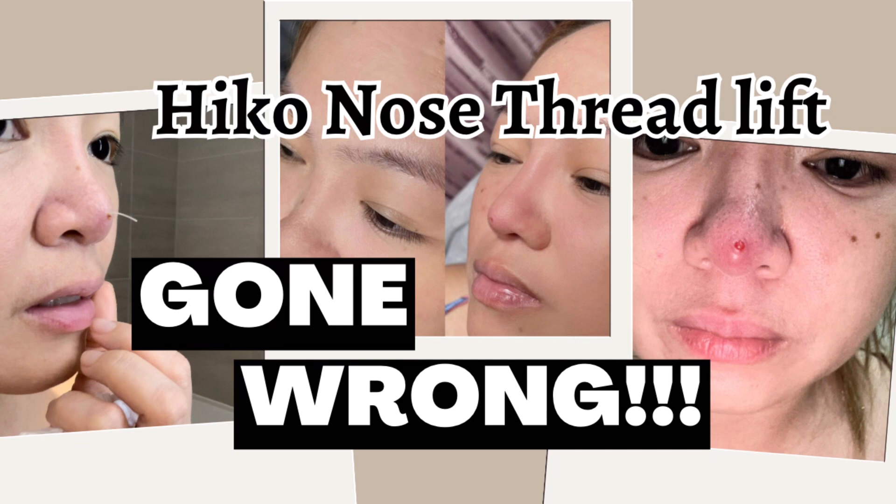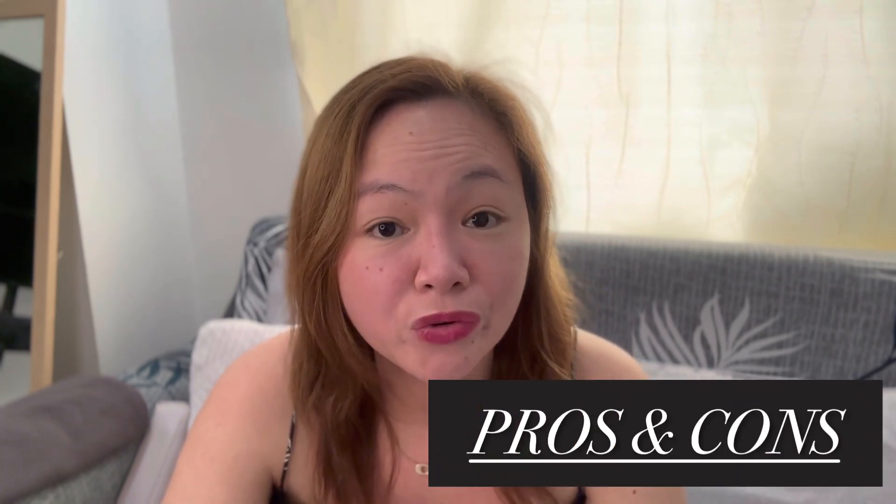You are here watching Part 2 of my Haiko Nose Thread Lift journey. In Part 1, I shared my detailed experience of the procedure, the complications I experienced, and what I did to resolve the problem. In this vlog, I'll be sharing the pros and cons of the Haiko Nose Thread Lift, the aftercare procedures you should observe, and my opinion and advice before you decide to have this procedure.